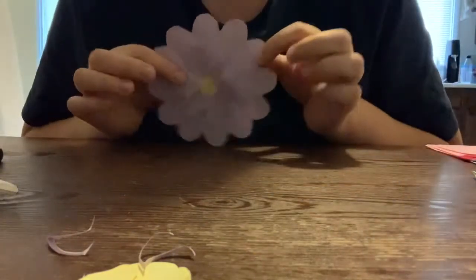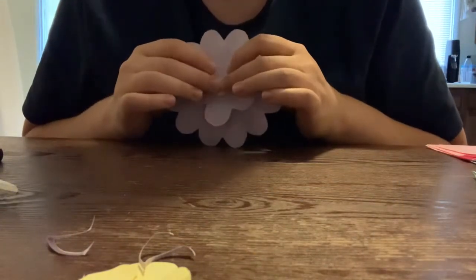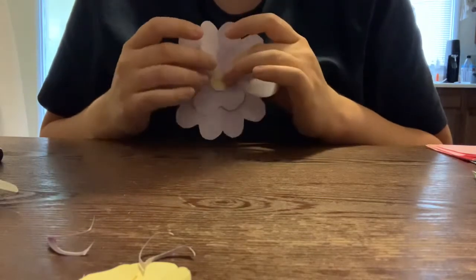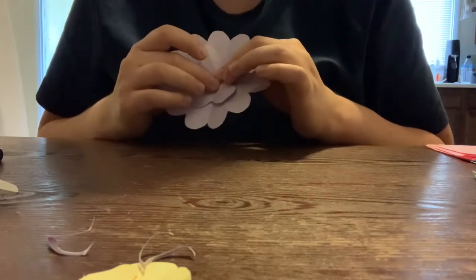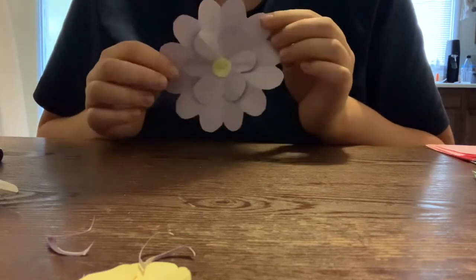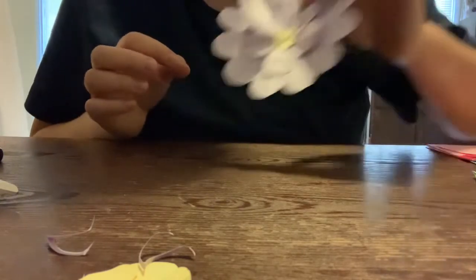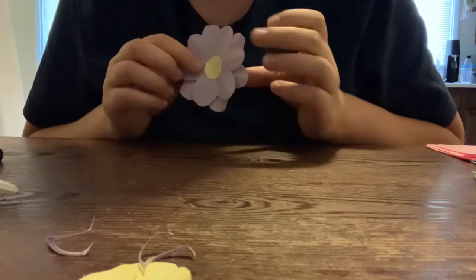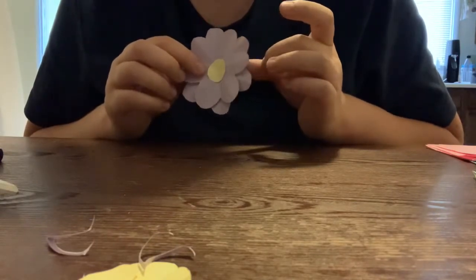Welcome back. I decided to make a part two to my flowers because I didn't have enough time to finish and make a chain with them for you guys to see. So these are the flowers I made in the last video. In this video I'm just going to make a bunch of them on camera for you guys to enjoy.